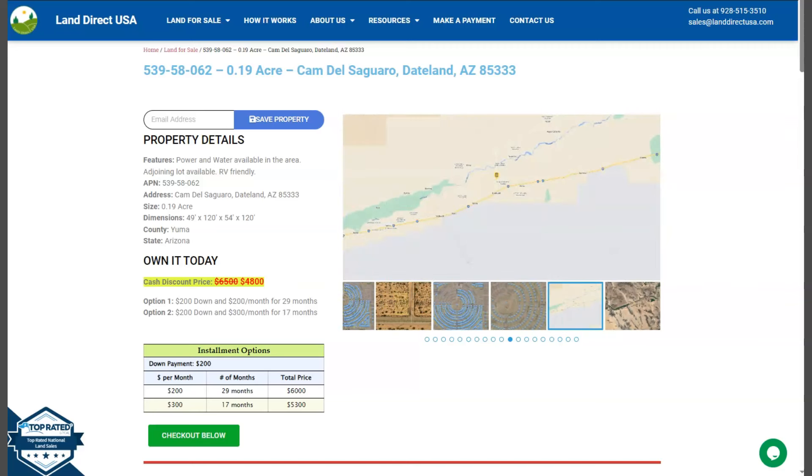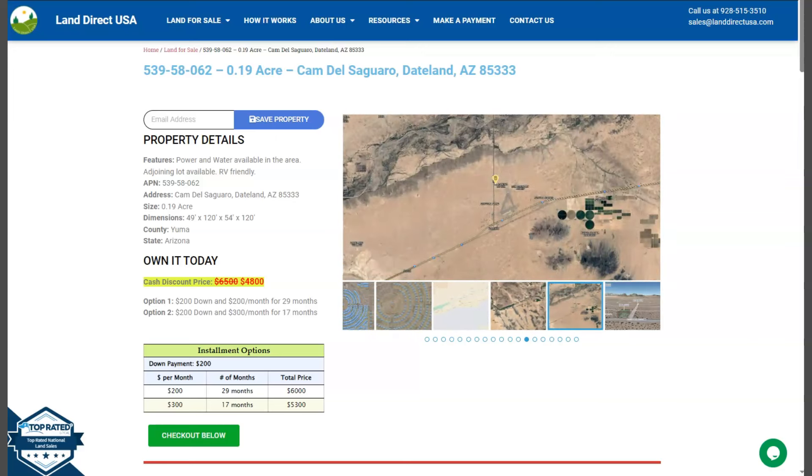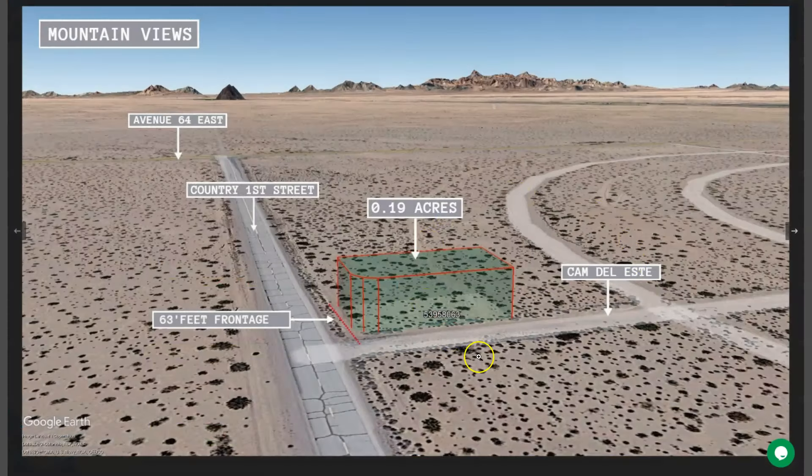This lot has power and water available in the area. On the side here we have some gallery photos — you can check some aerial views and some actual photos of the nearby area. Let's take a quick look. And here is your beautiful corner lot.